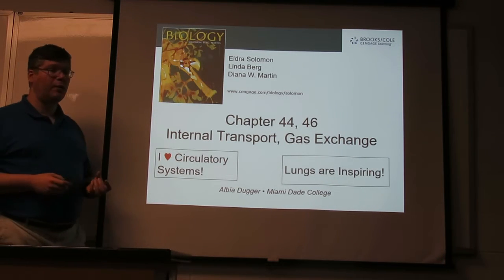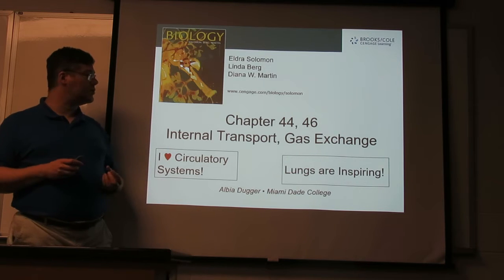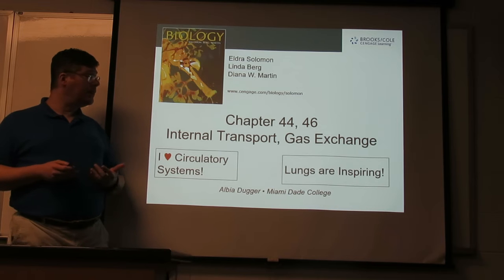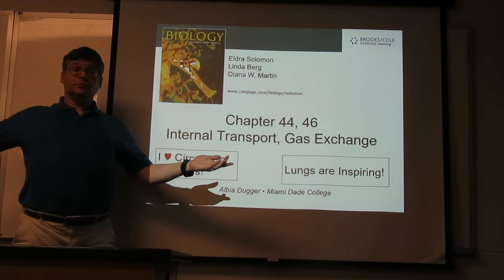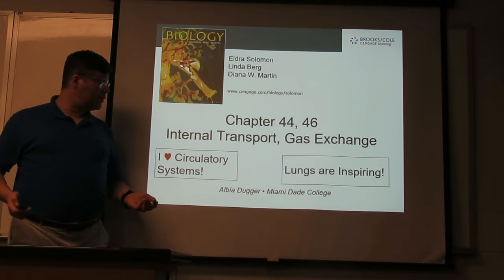Continuing our look at the variety of different organ systems in complex animals such as ourselves, we'll look at moving things around in the body — internal transport and gas exchange. Getting in the gases you need and getting rid of the ones you don't want.